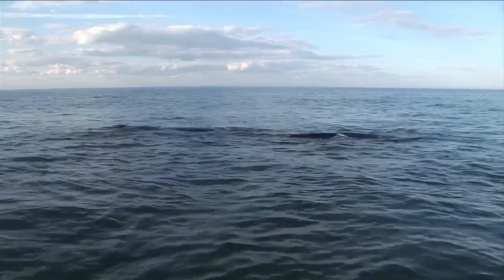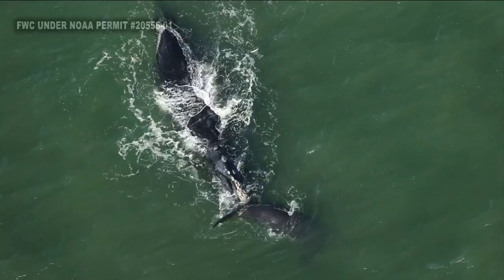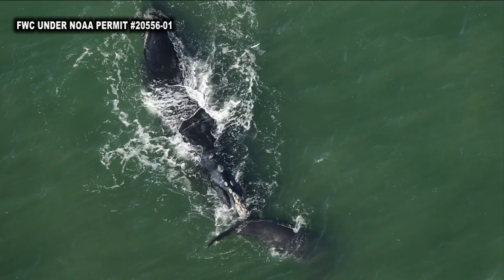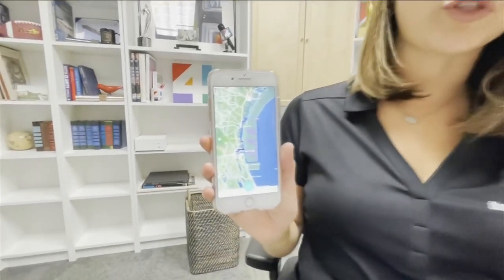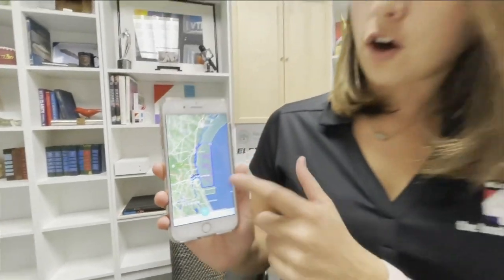The whales do not have a dorsal fin, so they can be difficult to spot. There are some characteristics, such as the V-shaped blow when they exhale air, but that's not always a giveaway. If you're out on a boat and worried about whales in your area, you can download the Whale Alert app. It will let you know when whales are spotted in your area, let you report one if you see one, and also look for nursing grounds and slow speed zones.